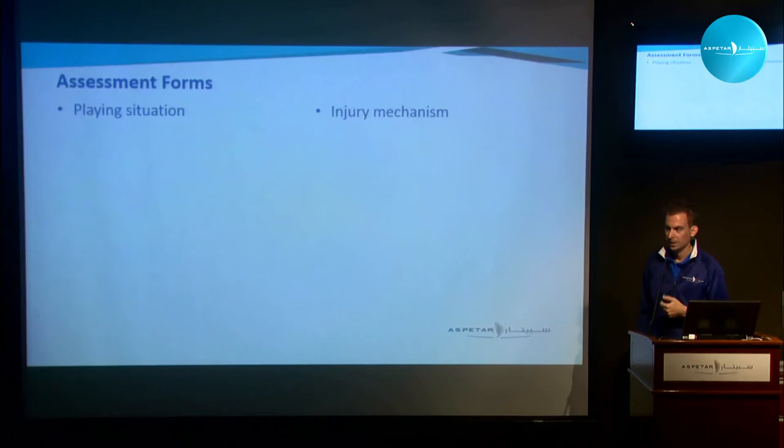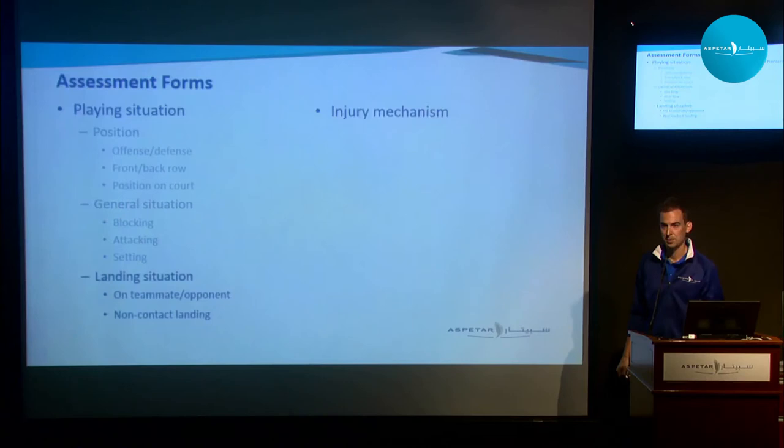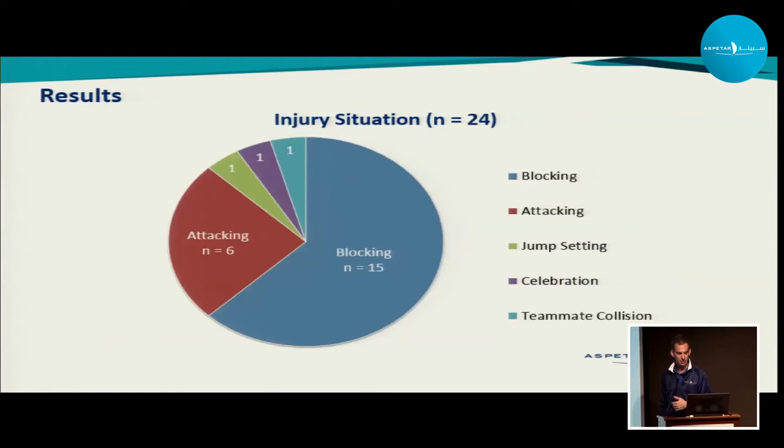The two categories we assessed were: playing situation — offense or defense, front or back row, blocking or attacking, landing on a teammate or opponent — and the injury mechanism. For the injury, we looked at joint position at the ankle, knee, and hip; what movements happened during the injury; the position of the arms; and whether they were landing on one foot or two feet — a whole set of variables.